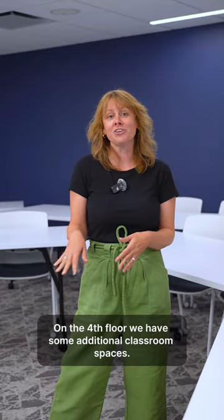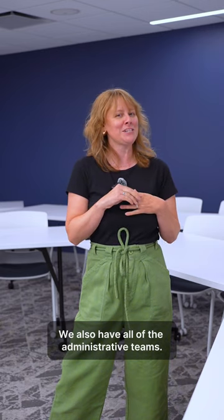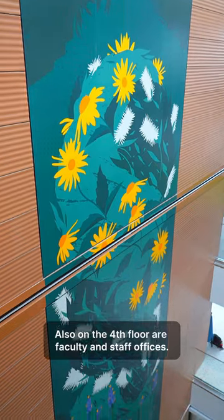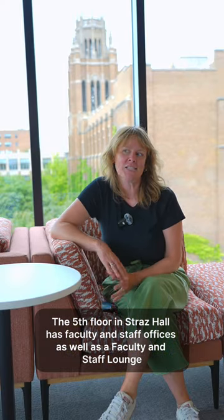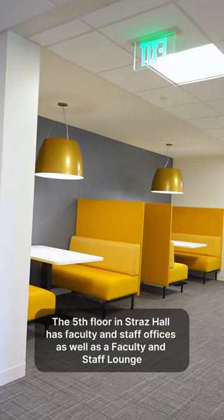On the fourth floor we have some additional classroom spaces. We also have all of the administrative teams, as well as faculty and staff offices. The fifth floor of Strass Hall also has faculty and staff offices, as well as a faculty and staff lounge.